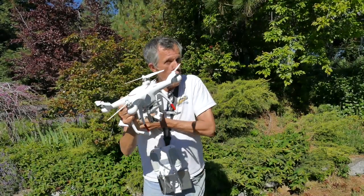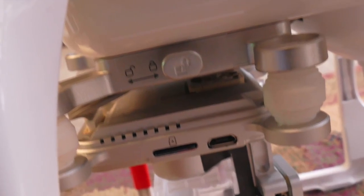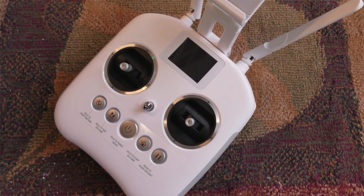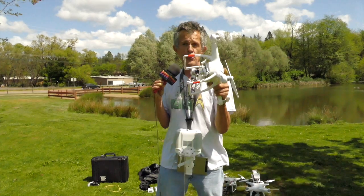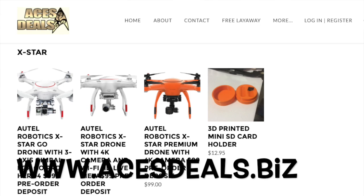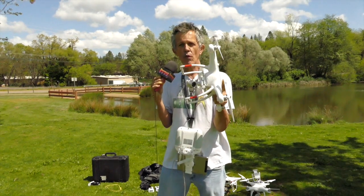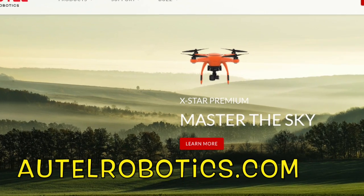Another pro for the X-Star: the camera and gimbal are removable. Everything about this bird you're absolutely going to love — they didn't cut any corners trying to save money. You can order this right now from Peter over at acesdeals.biz. Give him a call at 888-239-2644. If you want to look at the spec sheet, go to autelrobotics.com.